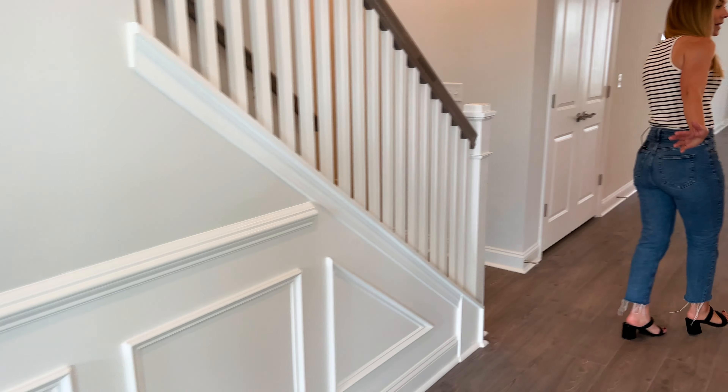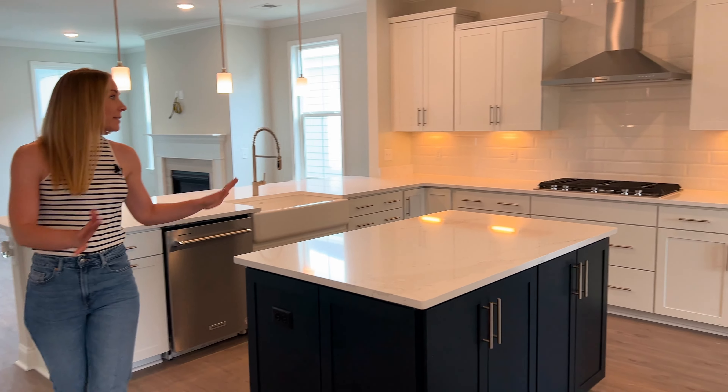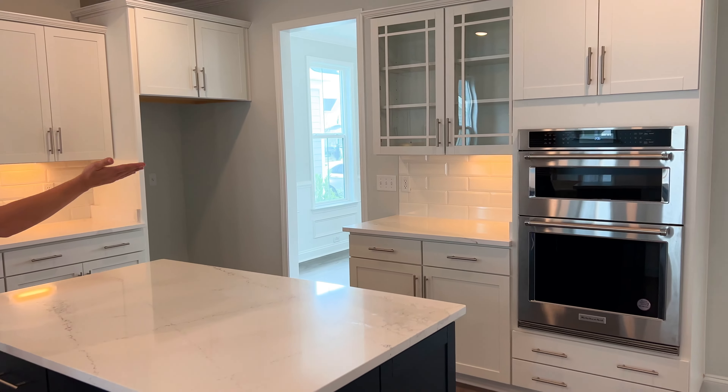Heading into the kitchen, we definitely have an upgraded gourmet-style kitchen with this double island and two-tone cabinets. It has the upgraded KitchenAid appliances, quartz countertops, a nice range hood, and gas cooktop.